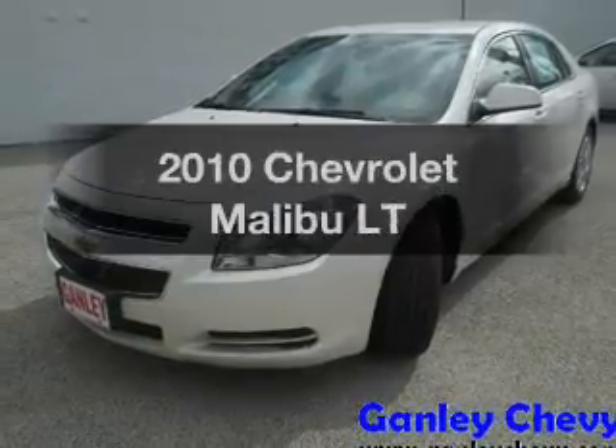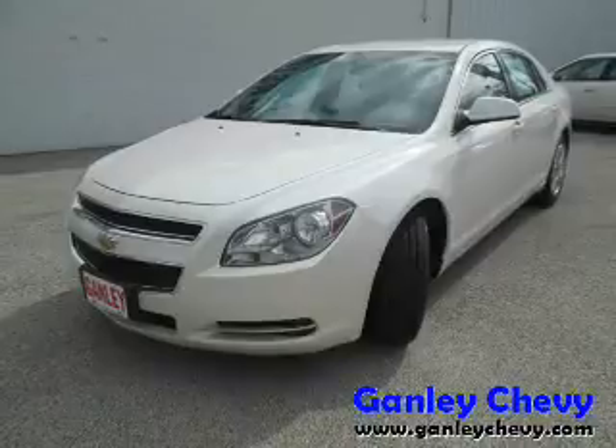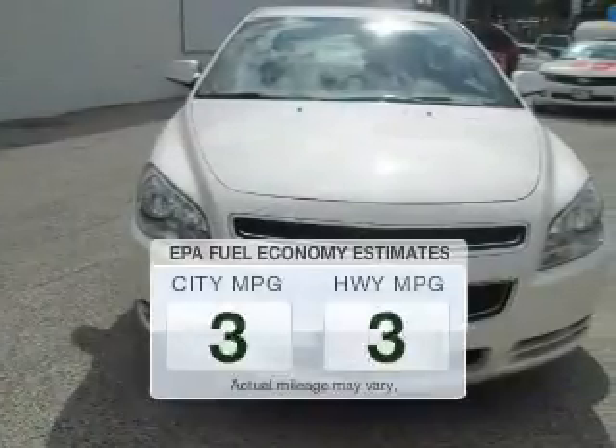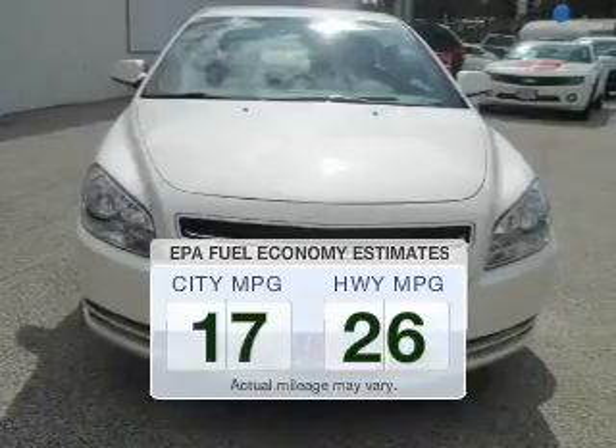Imagine yourself in this 2010 Chevrolet Malibu. Travel the roads in style and comfort in this great vehicle. Save your money and make fewer trips to the gas station when driving this fuel-efficient vehicle.